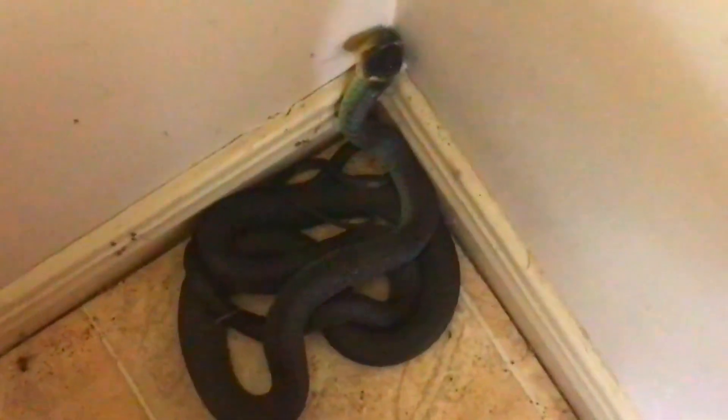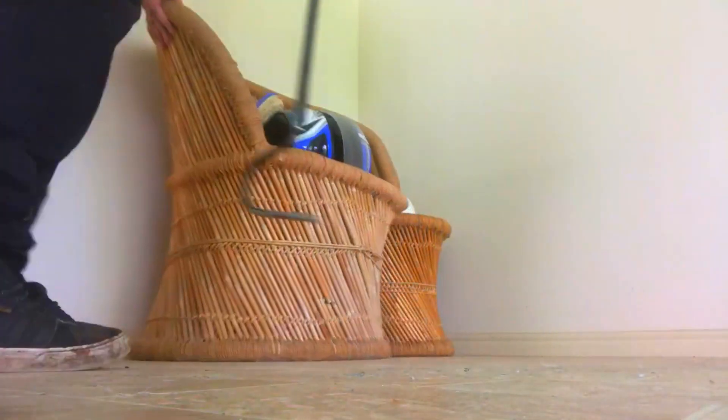Here's a tree snake — fairly decent size one actually. Hello snakey! But a snake's a snake if you don't know what type it is, so first off, yeah, be careful with it. I'm glad this one was easy to find.